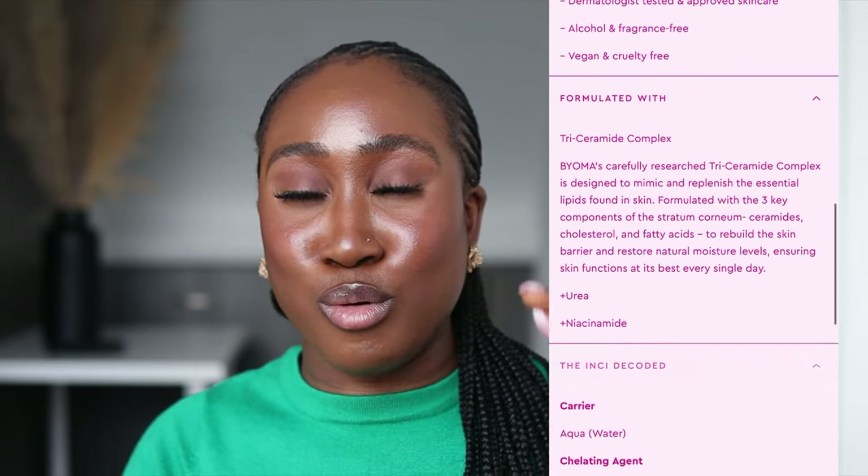The body lotion retails for £13 for 400ml — one pound more expensive than the body wash. In terms of smell, it's giving the same vibe as the serum; in fact, all three products smell alike. Combining the lotion with the serum is giving me a headache because of the scent — it's crazily overpowering. I wish they made a fragrance-free version. After the lotion dries down, the skin feels really nice and soft, though slightly sticky.